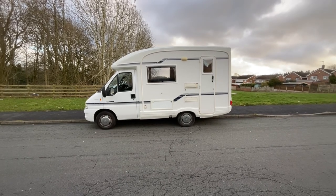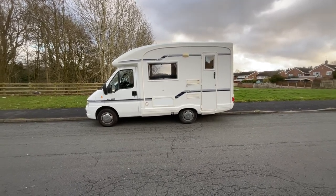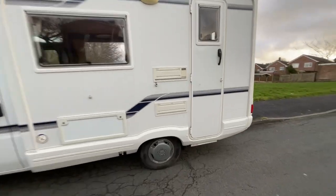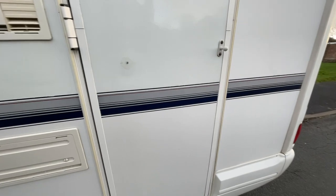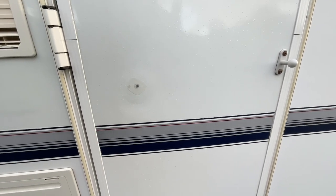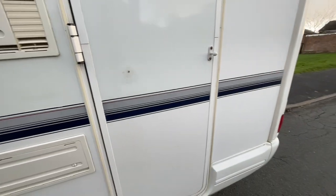It does also have a lovely little external light which is a nice feature. There is only one real bodywork mark to mention which is just there on the door as we make our way to the inside of the motorhome.